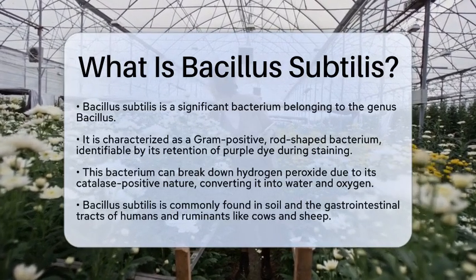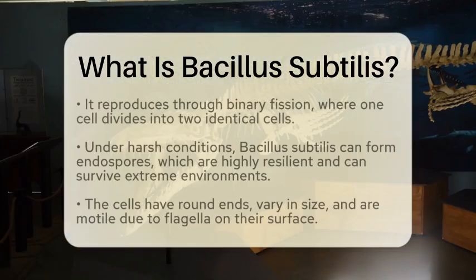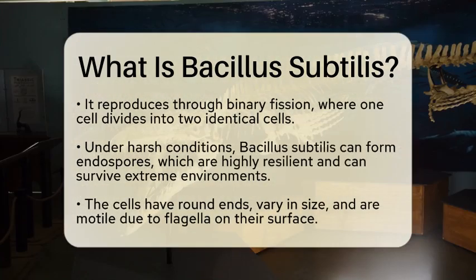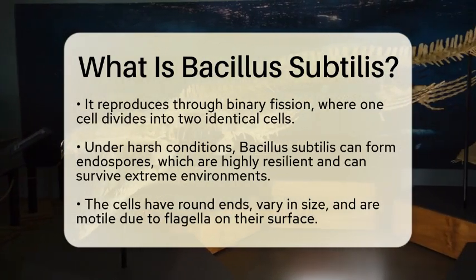You can find this bacterium commonly in soil, and it also lives in the gastrointestinal tracts of humans and ruminants, such as cows and sheep.